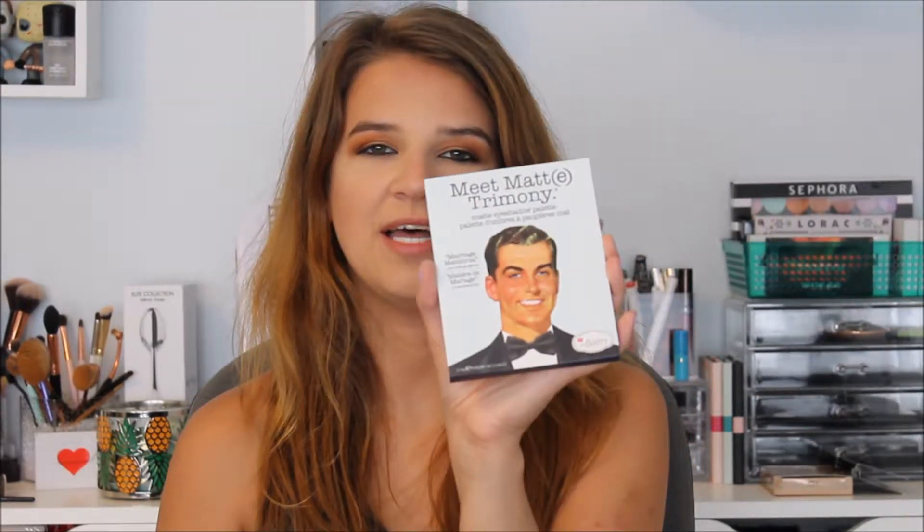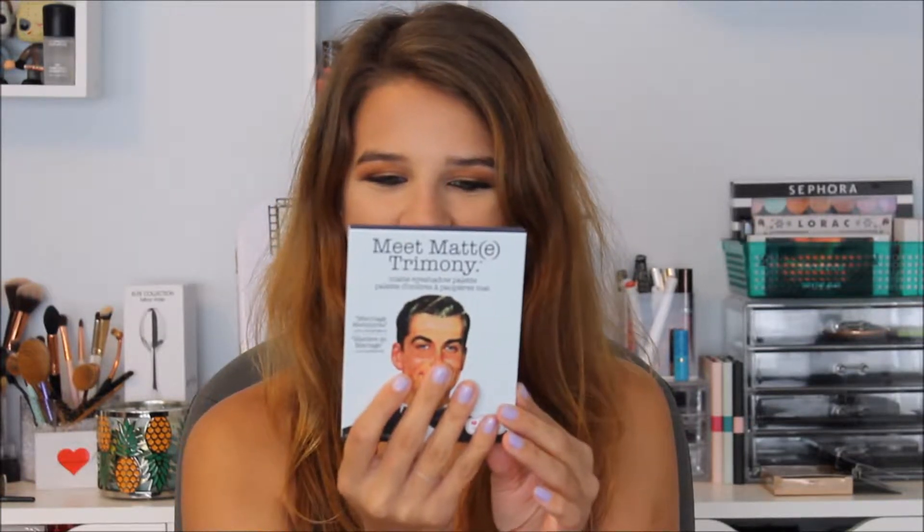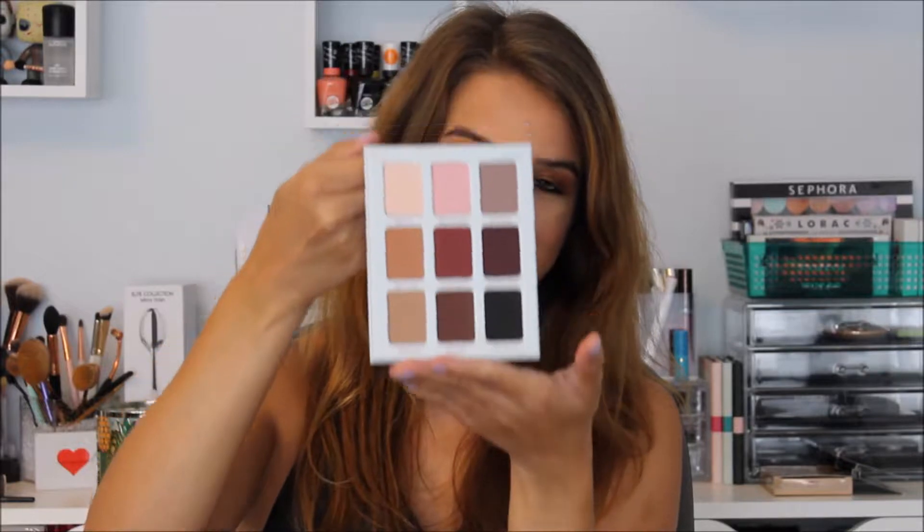The next palette is by The Balm — it's the Meet Matrimony Palette. I've wanted this one for a long time. It's just so cute. The back says height 6'2", eye color blue, occupation eyeshadow palette, enjoys long walks on the beach, creamy eyeshadows, and fabulous fingers. So cute. I haven't tried this palette out yet, so I will be doing a first impression with it.